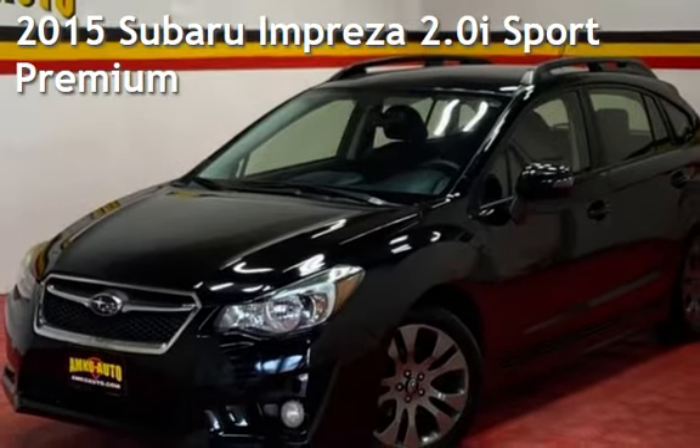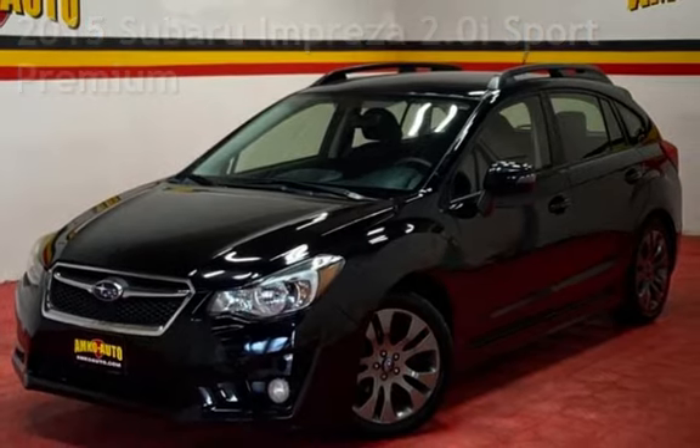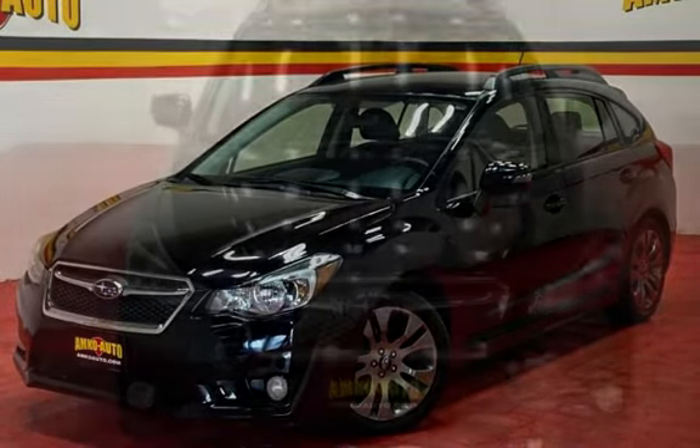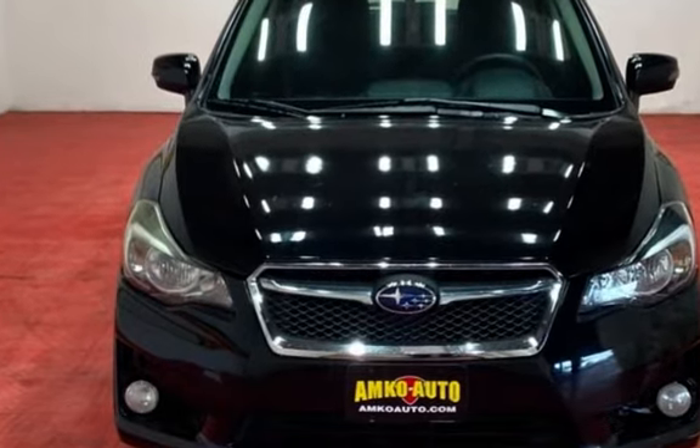Presenting a pre-owned 2015 Subaru Impreza. This four-door wagon has a four-cylinder, 2.0-liter H4 engine, with all-wheel drive and an automatic transmission.